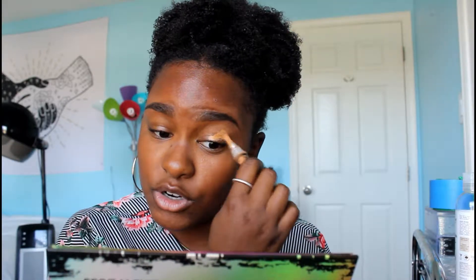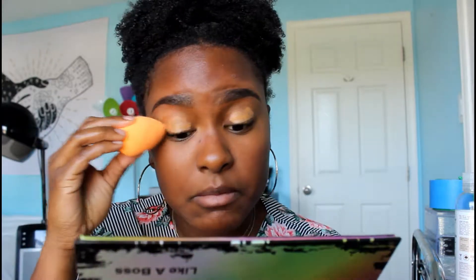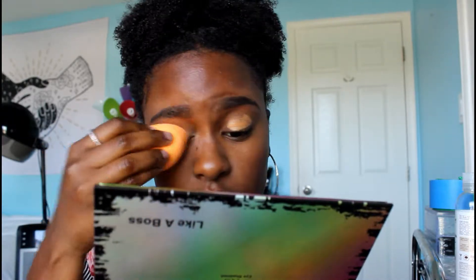I already did my eyebrows because they literally take forever, and now I'm just going to be doing my eyes. I'm taking my LA Girl Pro concealer in the shade Font and using it as a primer for my eyeshadow. I'm a little nervous because I haven't really attempted eyeshadow in so long. I'll blend in the concealer with my beauty blender, then take my Sacha Buttercup setting powder and put it all over my eyelid to set the concealer.